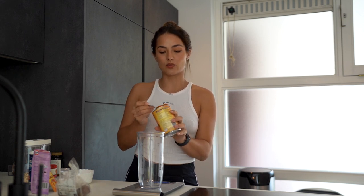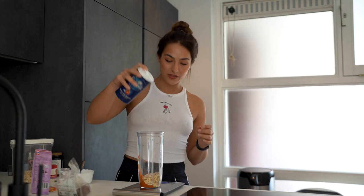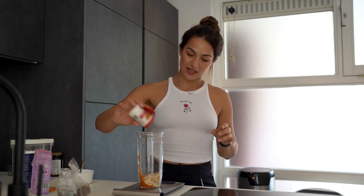First things first, I have pumpkin puree. Like I said you can make this easily at home, but if you don't have the time it's easy to buy in the store as well. I'm going to use one spoon of that. Then of course the star of the show - 50 grams of oats, a pinch of salt. All the salt does is enhance all the flavors that are already in there, so don't worry it's not going to be salty.